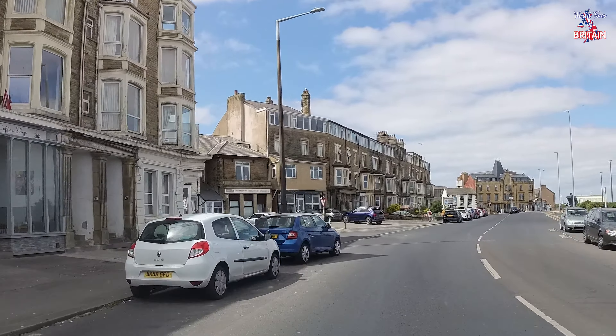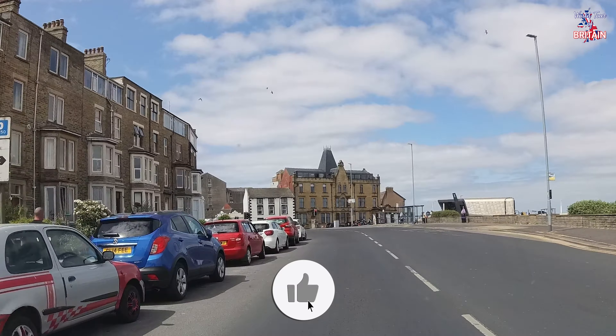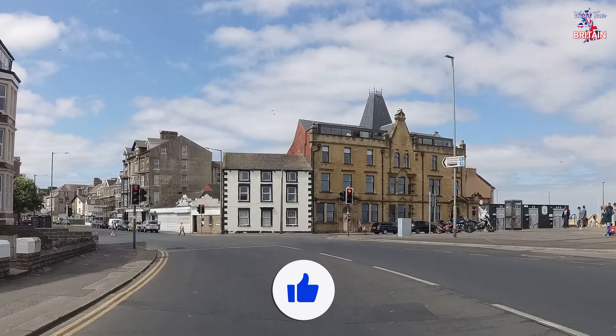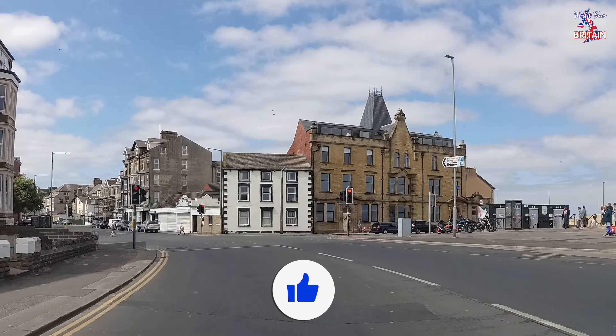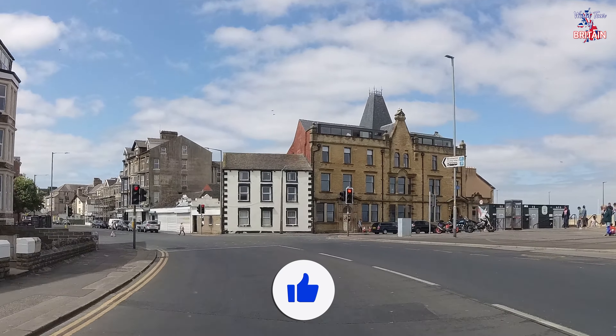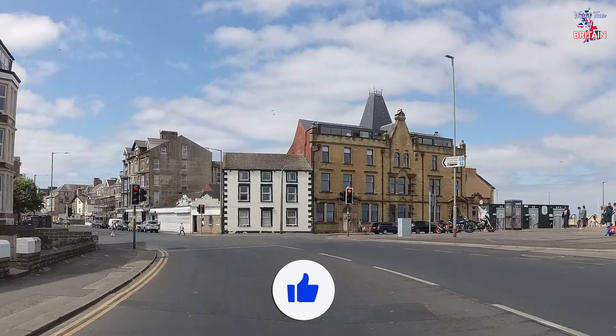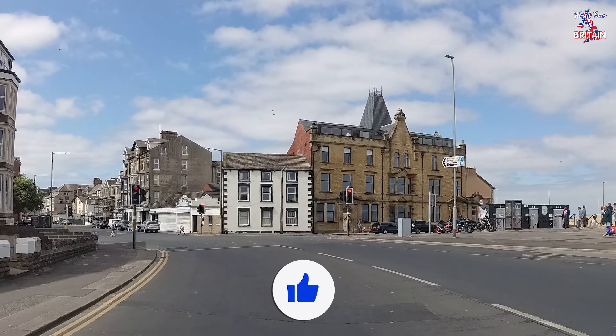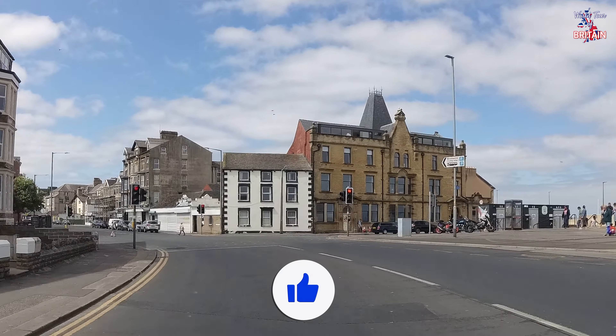Coming towards the end of town and the end of the West Promenade. Still more hotels and guest houses on the left, and pleased to report that nearly all of them seem to be open for business and in good condition. The town, I think, is on the up — it's definitely looking better. A lot of work has been done, money has been spent, and it's looking in pretty good condition. If you have any memories of coming to Morecambe on holiday back in the day and remember some of the places we've been talking about, please do leave some comments and share your thoughts and memories with everybody watching.